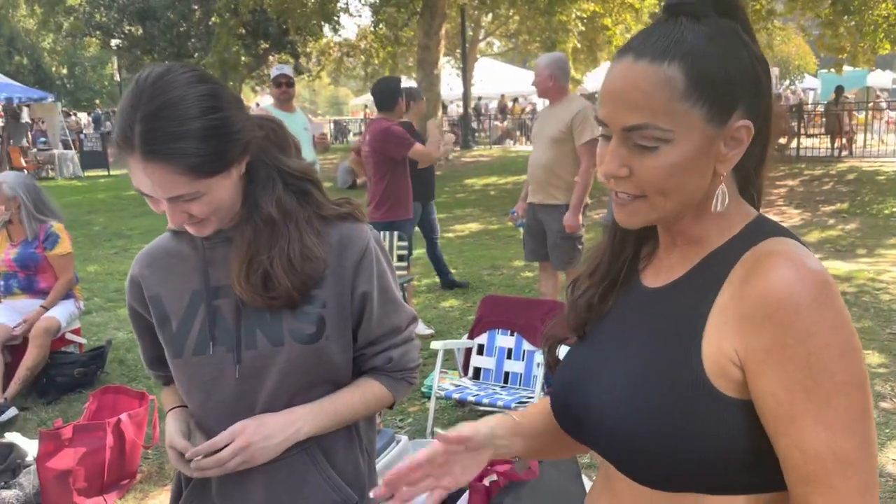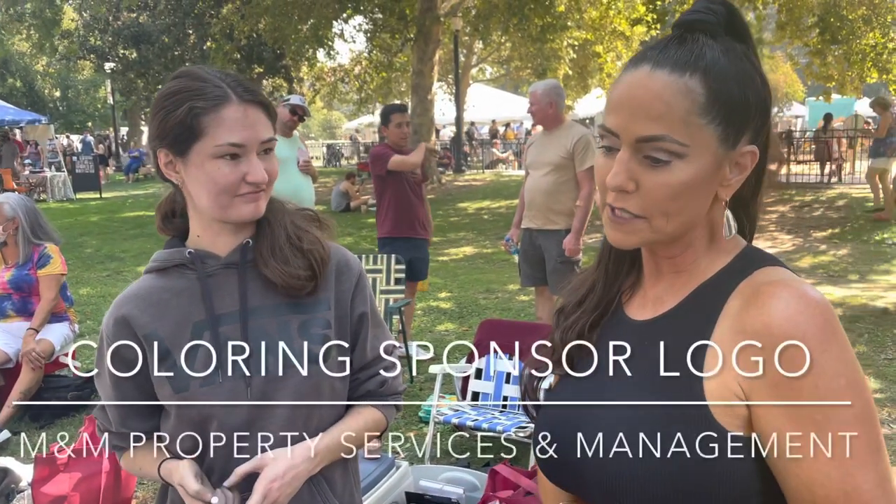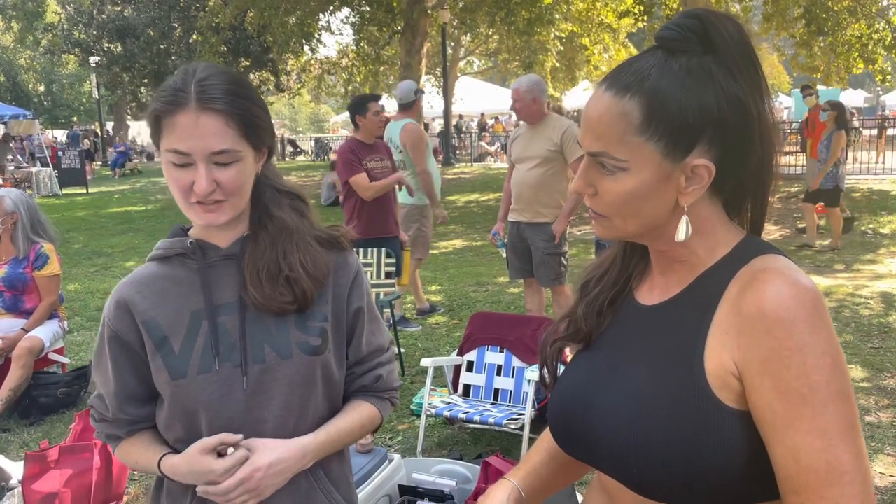I see you're doing the logo for your sponsor, M&M Property Service and Management. We love M&M Property Service and Management. So after you do the logo, then you're going to do the background? That's right.